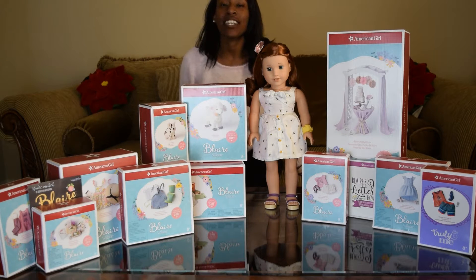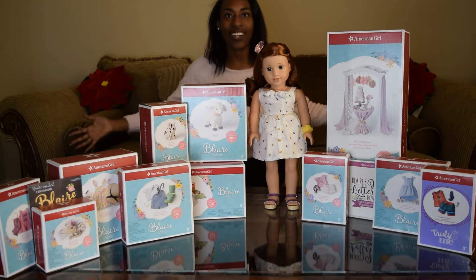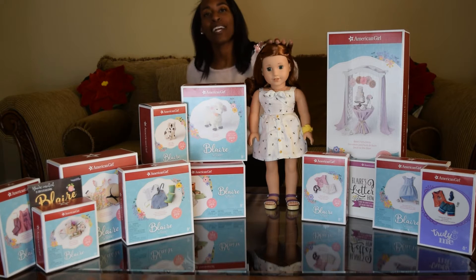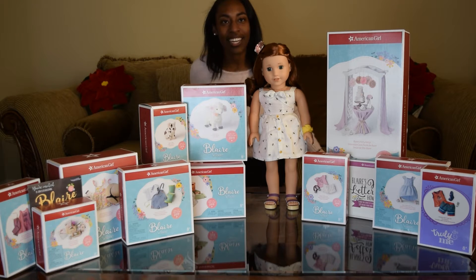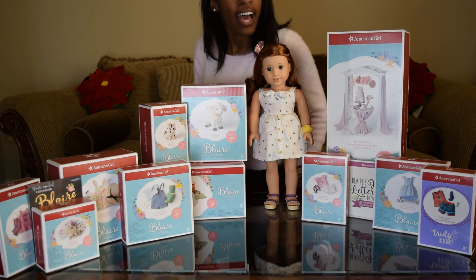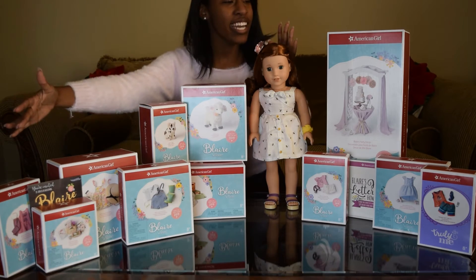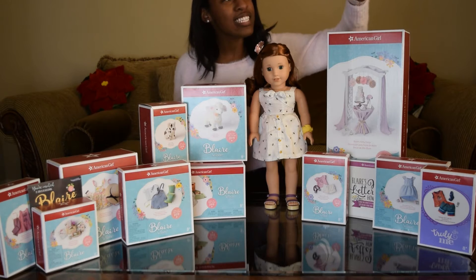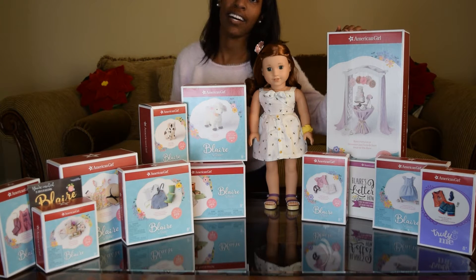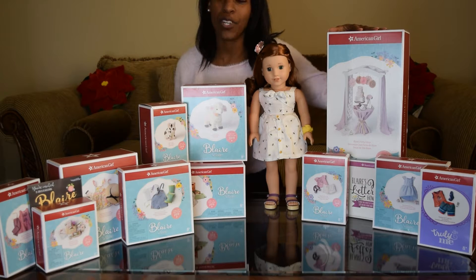Hi guys! AG4ALLAGES here and I'm here to open Blair's entire collection. Happy New Year guys and welcome Blair Wilson to the Girl of the Year line. I'm super blessed and excited that American Girl sent me this half of her collection. Everything else on this side plus her big ticket item I picked up on the 1st of January at American Girl Los Angeles. So super excited to open it all up for you.